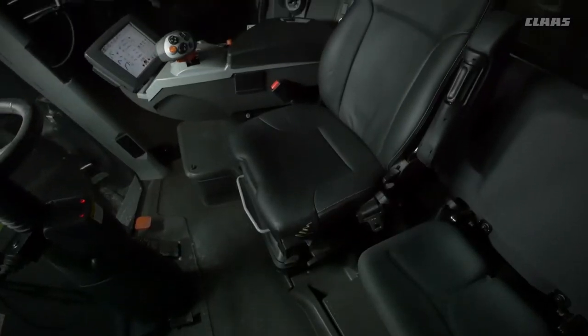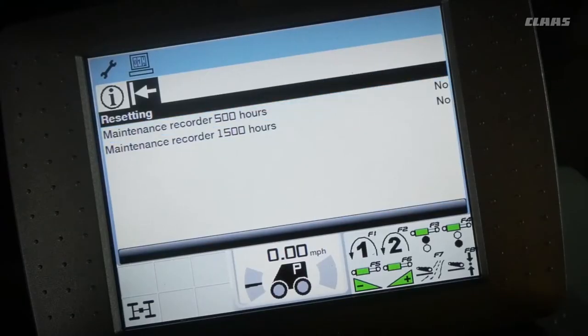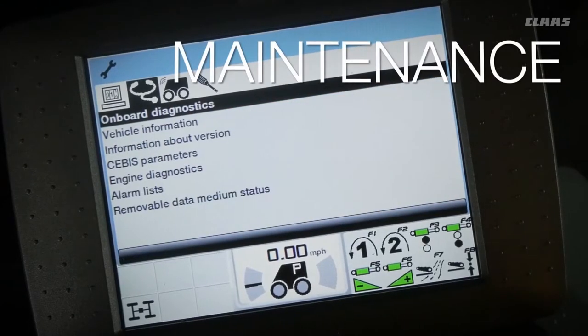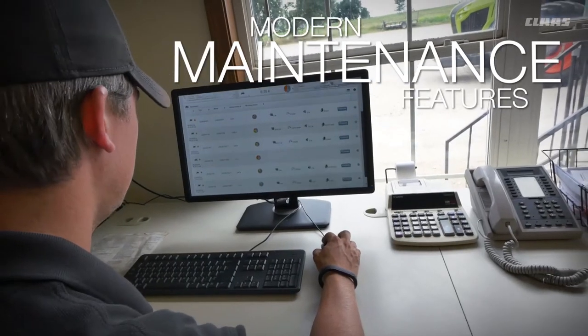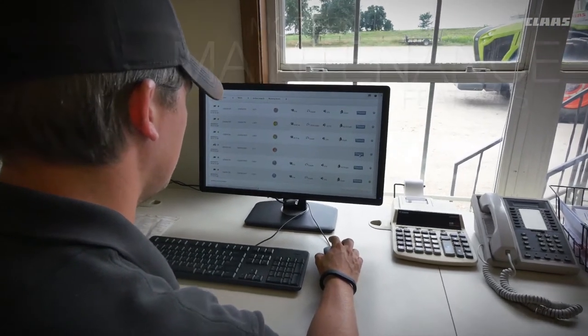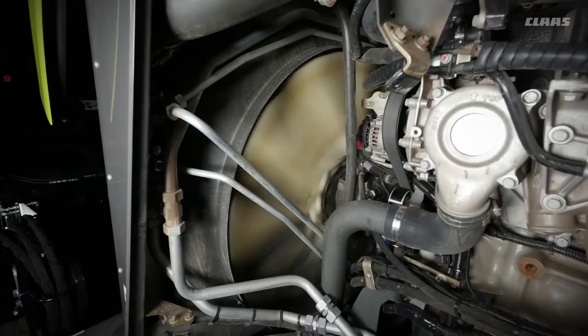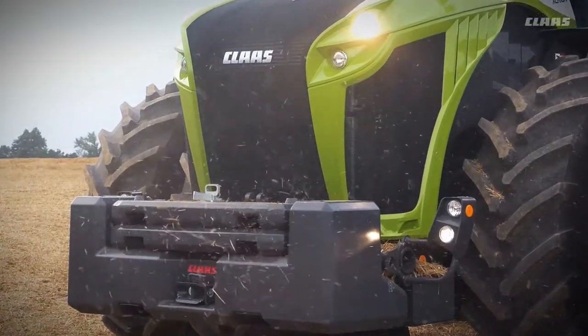Other options include semi-active cab suspension, an integrated tape printer, two cooler boxes, and three different choices of seats, just to name a few. The Xerion delivers excellent feedback on all its operational systems. A quick glance at the SEBUS display or a computer screen at the office can help you make those critical maintenance and management decisions.